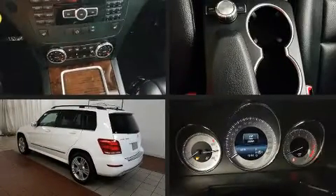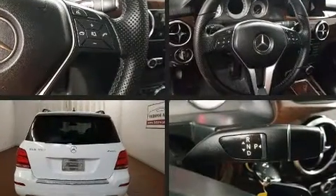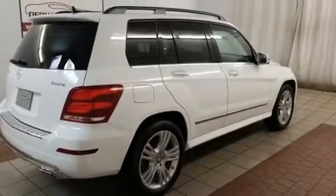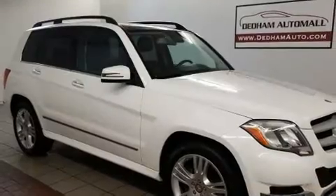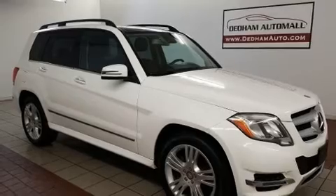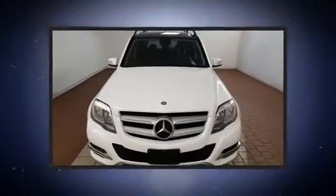Load your family into the 2015 Mercedes-Benz GLK class with fewer than 25,000 miles on the odometer. This four-door sport utility vehicle prioritizes comfort, safety, and convenience. A 3.5-liter V6 engine pairs with a sophisticated seven-speed automatic transmission, providing a smooth and predictable driving experience.